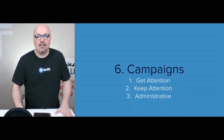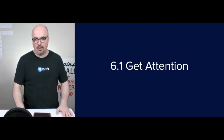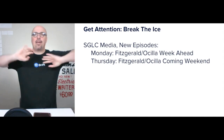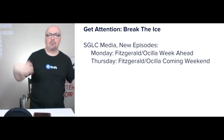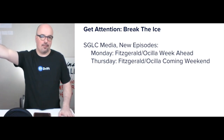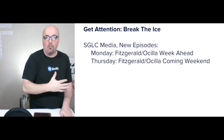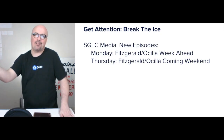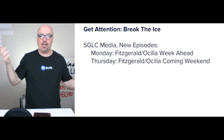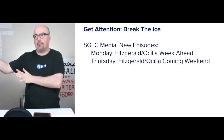The sixth step is campaigns. I have three categories: get attention, keep attention, and administrative. Breaking the ice is the get attention category — that's outside their website, introducing themselves to strangers. I really like this because by building their own audience, when they do rent access to other folks' audiences they can funnel back into their own, as opposed to just trying to make people buy something. It's a customer intimacy strategy where you're trying to marry the customer, as opposed to a one-night stand. You're going to get a much better return.